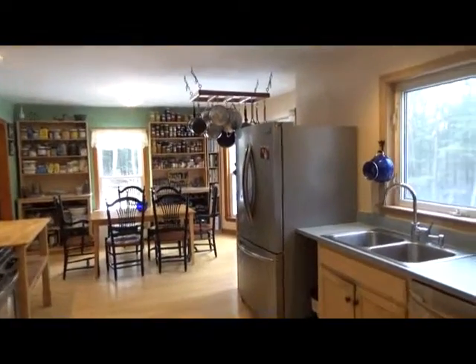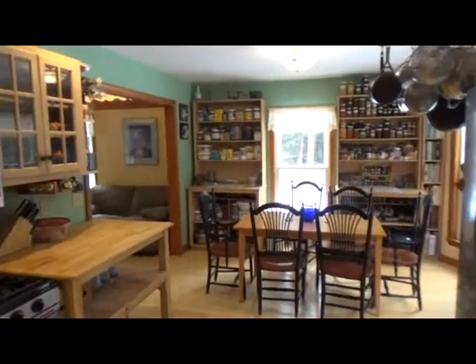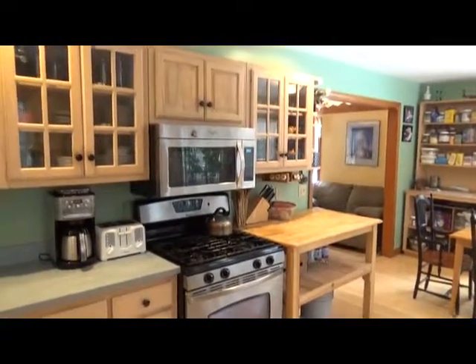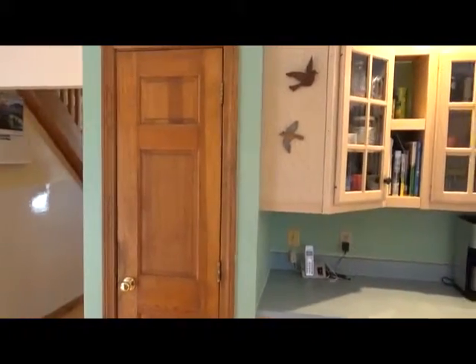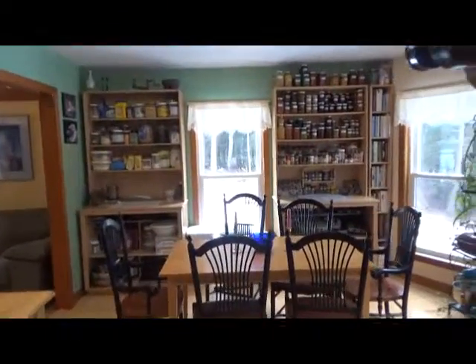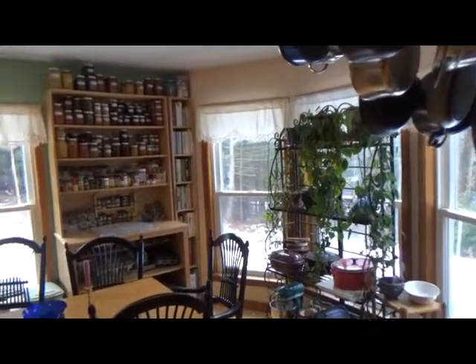Nice big kitchen with a stainless steel refrigerator, and you'll also notice the other appliances are stainless steel as well. There's propane through here and a small pantry. It goes over into the eating kitchen area — as you can see, lots of natural lighting here. If you love light, this is the place to be.